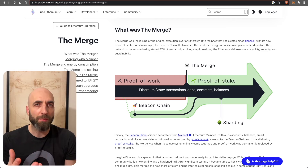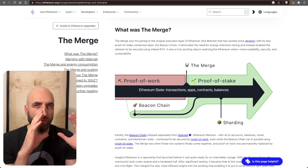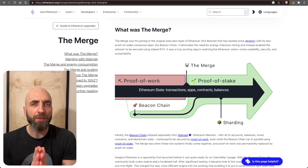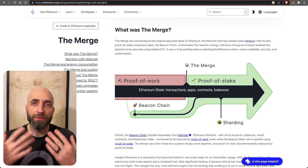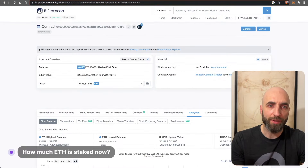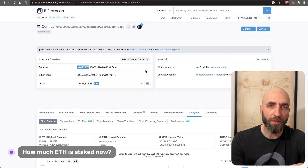The merge moved Ethereum from proof of work to proof of stake, but unstaking still needed more work, so it was moved to the near future — and that was the top priority. The near future is now. It's happening in March.